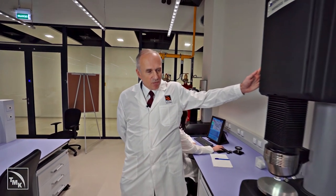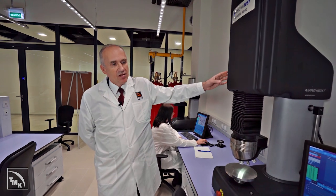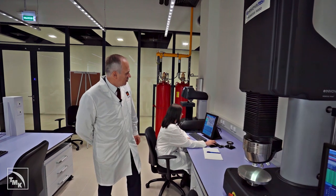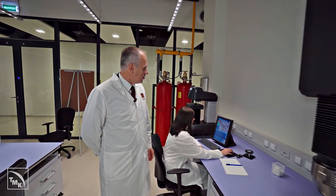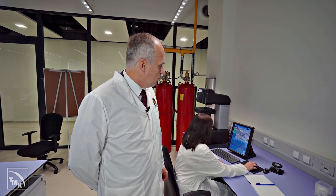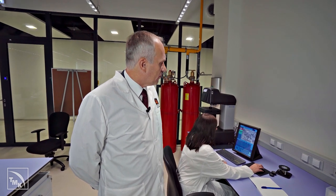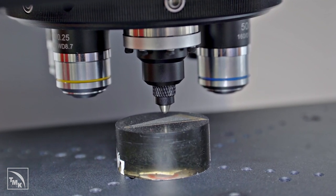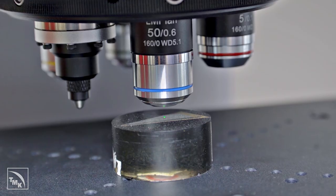Or rather, its macro-hardness, which we measure using this instrument by applying a rather large indenter to the sample's surface. Micro-hardness can also be assessed by applying a micro-indenter to the sample's surface at a precise spot to determine the hardness of an individual element of the microstructure. This provides certain indirect information about the nature of the element.